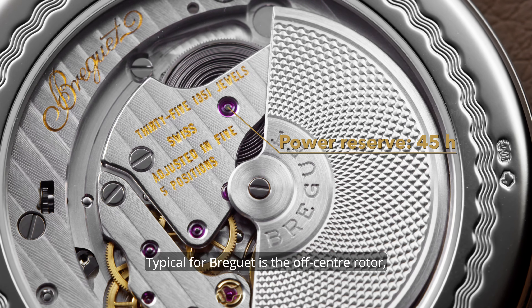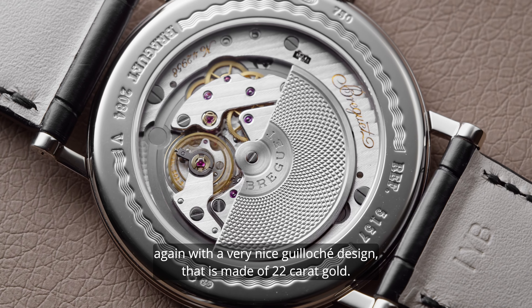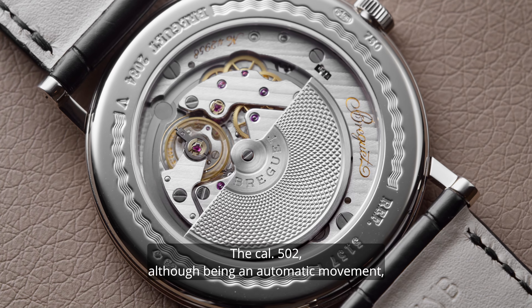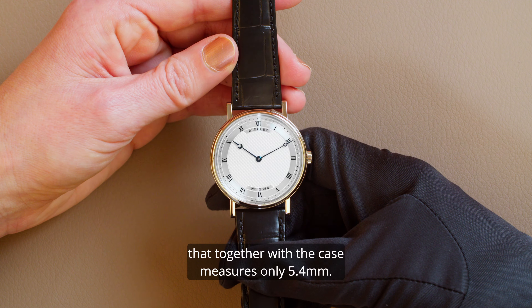Typical for Breguet is the off-center rotor, again with a very nice guilloche design, that is made of 22-karat gold. The Caliber 502, although being an automatic movement, is a very thin piece, that together with the case measures only 5.4 mm.